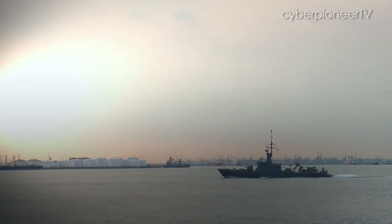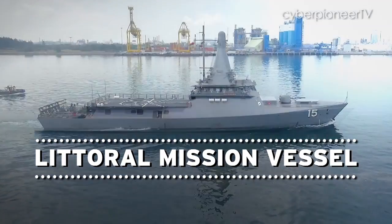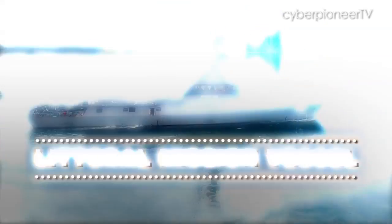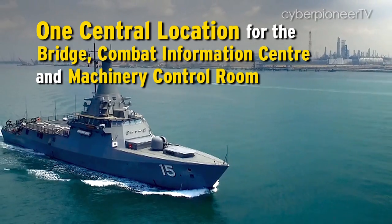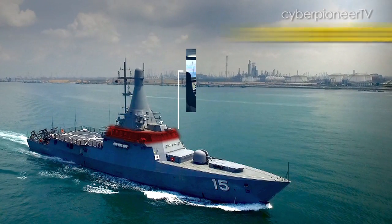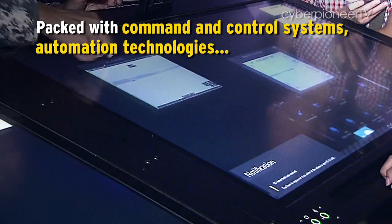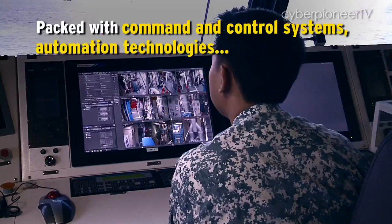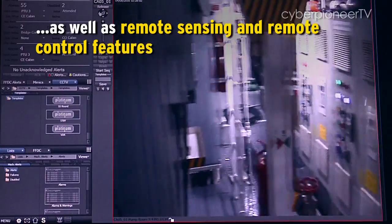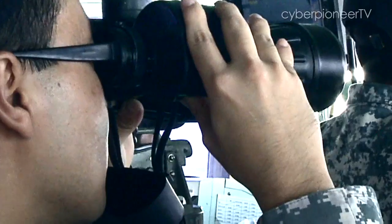The STA went for an out-of-the-box solution and, together with DSO, the Navy, and ST Marine, built the Littoral Mission Vessel, which changes the way sailors operate a ship. It enables a single set of crew in the integrated command center to operate the whole ship and respond to incidents and threats from one single place.